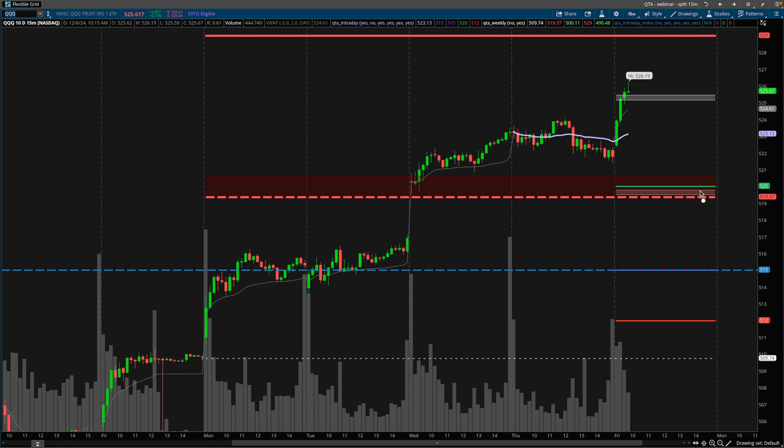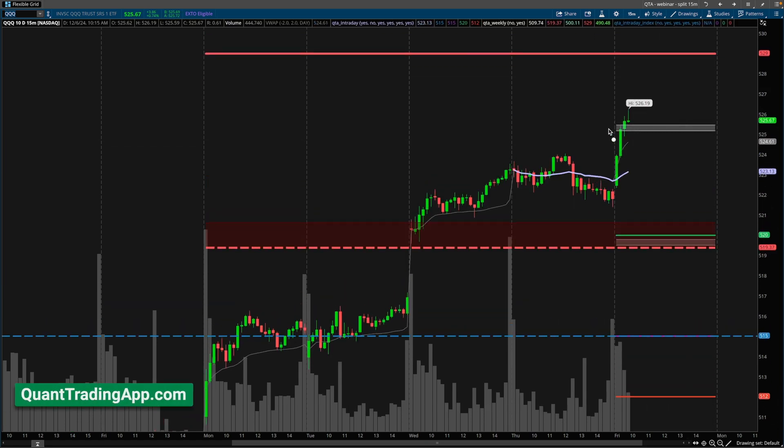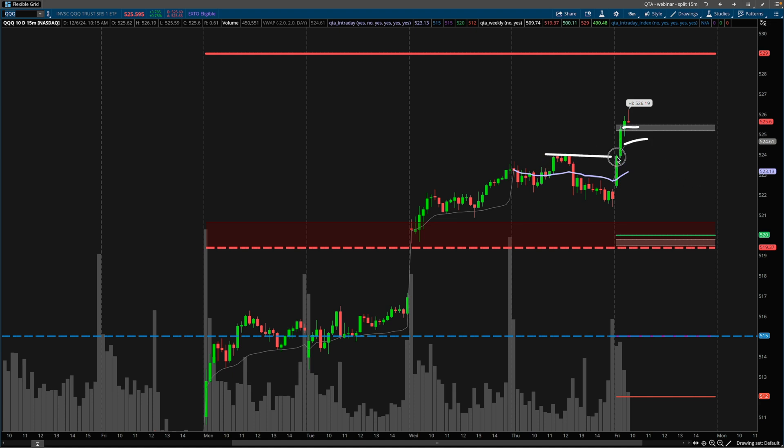I think the odds of the NASDAQ closing down at 520 are pretty low today because we've just breached the quant trading app intraday zone here. VWAP is pretty elevated, so we have this as a line of support if the NASDAQ was to retrace. We have yesterday's high at 524, the two-day anchored VWAP, the opening prints, and yesterday's low — all likely to act as support. That is six potential supports before we get down to 520, which is a lot of support for the NASDAQ to break down below without any major catalyst.